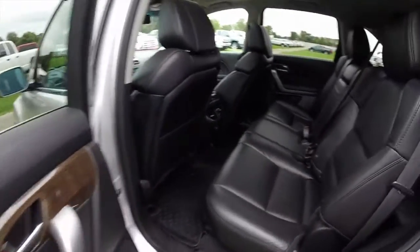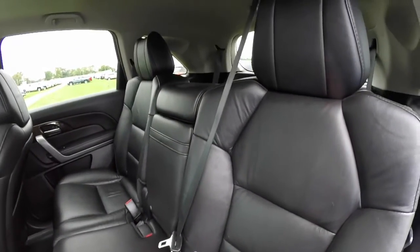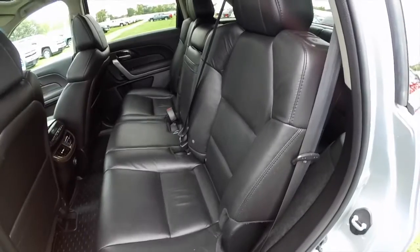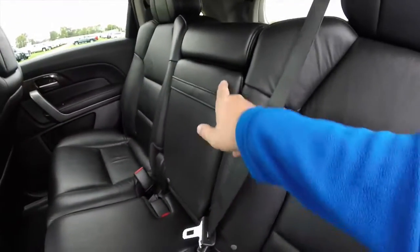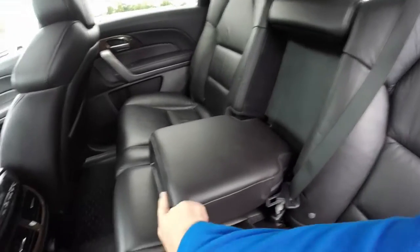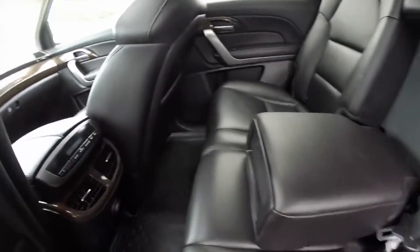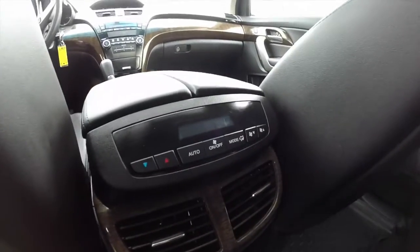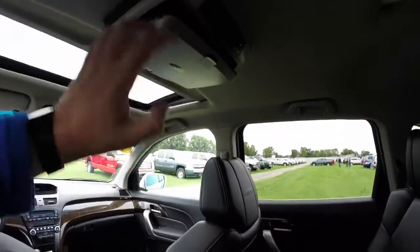Let's take a look at the middle row seat. It seats three across. The outboard seatings are sculpted to be like individual buckets with individual head restraints. It does have a fold down center armrest with pop-out cup holders. Rear seat passengers also have their own climate control with their vents, and there is also a fold down DVD system as well.